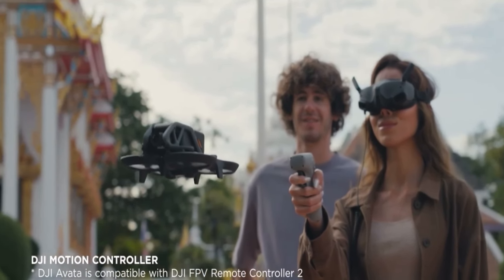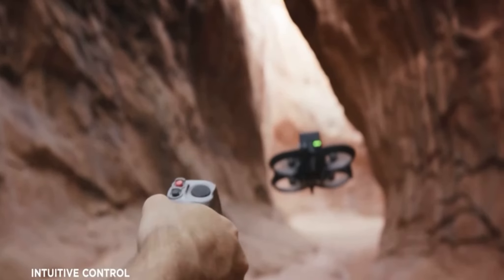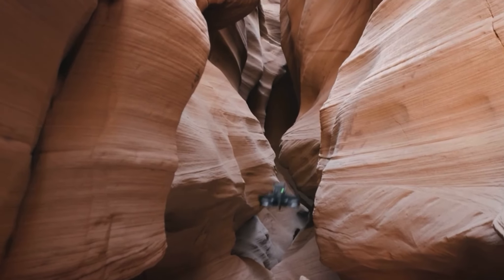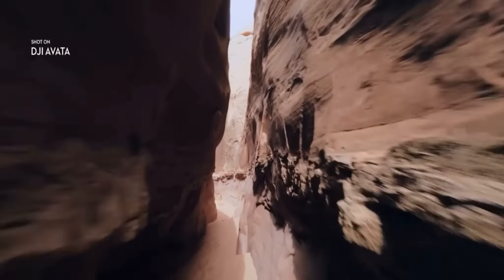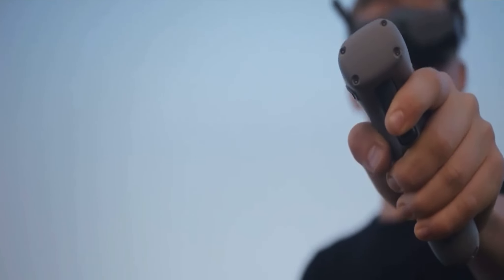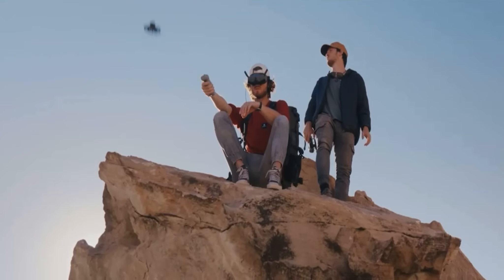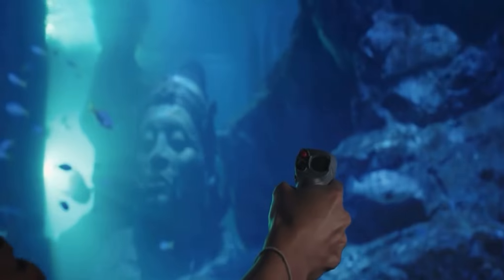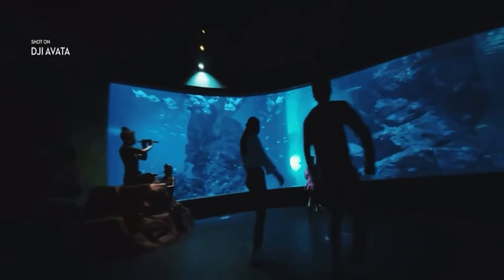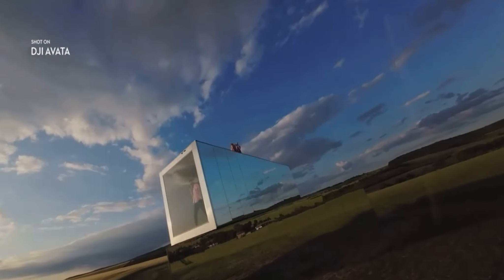Just plug and fly — pull the trigger, bolt forward, or turn a corner with the swivel of your wrist. Flying is as easy as point and go. DJI Avada brings high quality imagery to every flight.